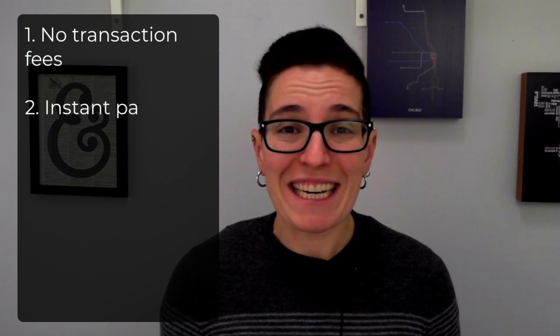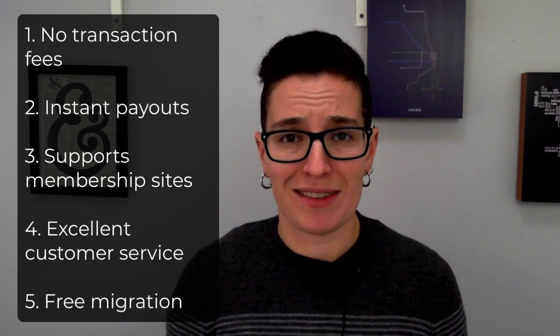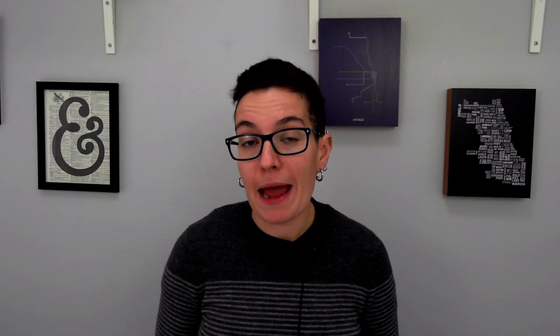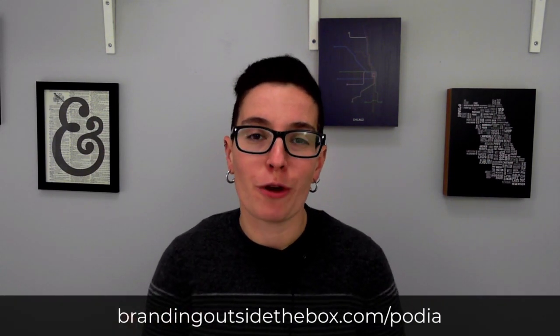No transaction fees, instant payouts, supports membership sites and digital downloads, excellent customer service, and they will migrate everything for you. If you want to get a behind-the-scenes look at the Podia interface and see how it could work for you, check out this tutorial. You can also visit brandingoutsidethebox.com to start your free trial.